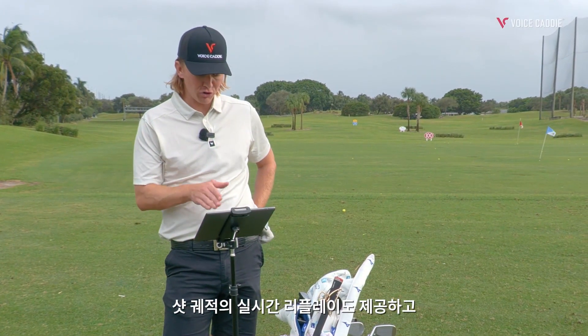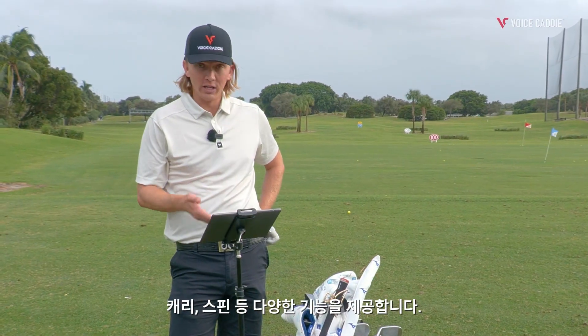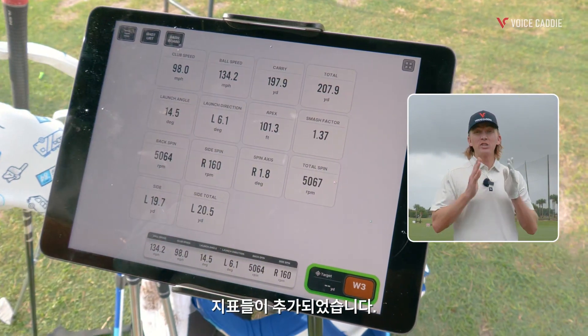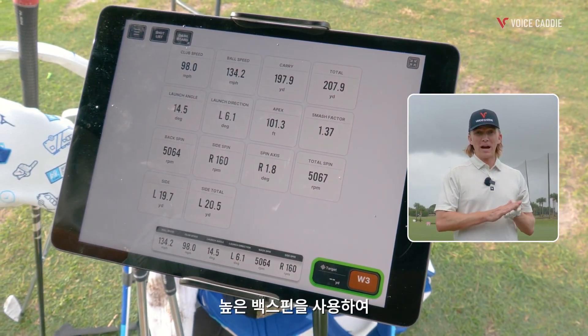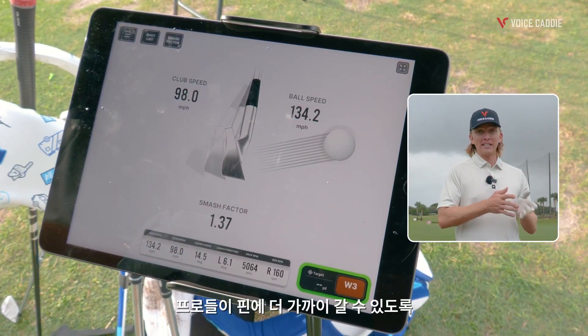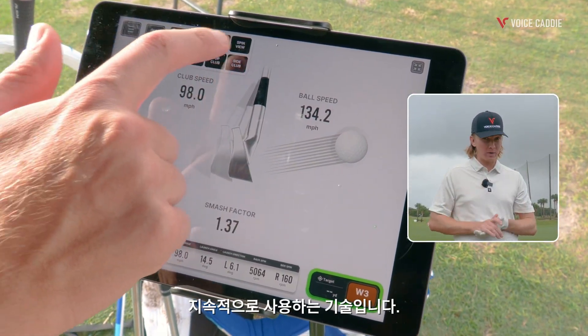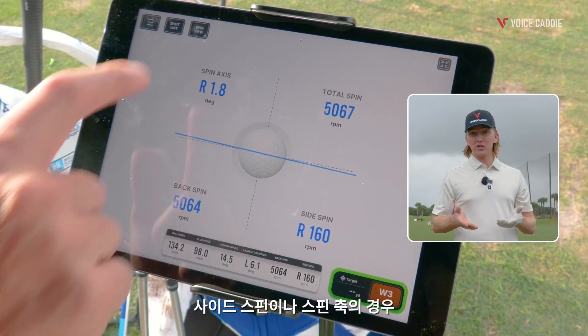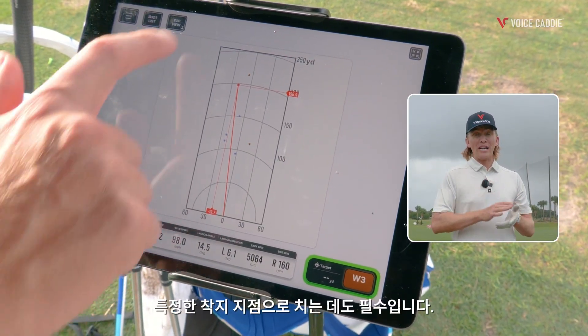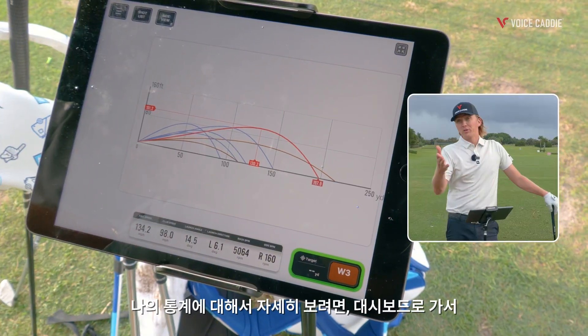The app now features pro-level metrics such as backspin, side spin, and spin axis. With high backspin you can keep the ball airborne for longer and reduce landing roll — a technique pros use constantly to get closer to the pin. Side spin and spin axis control the direction of your ball, which is essential for avoiding obstacles or hitting specific landing zones.